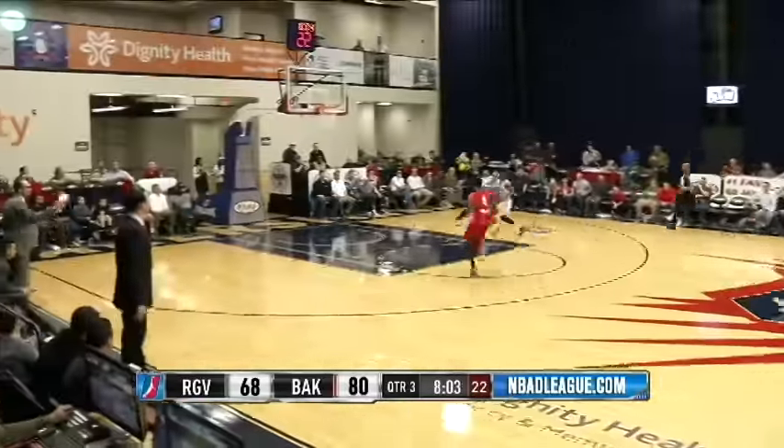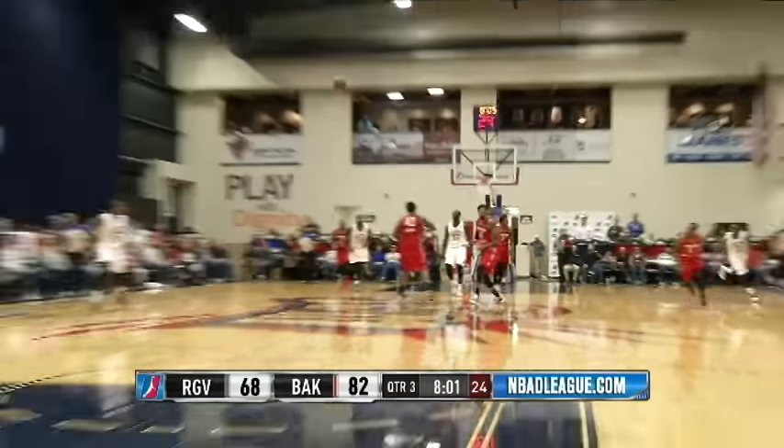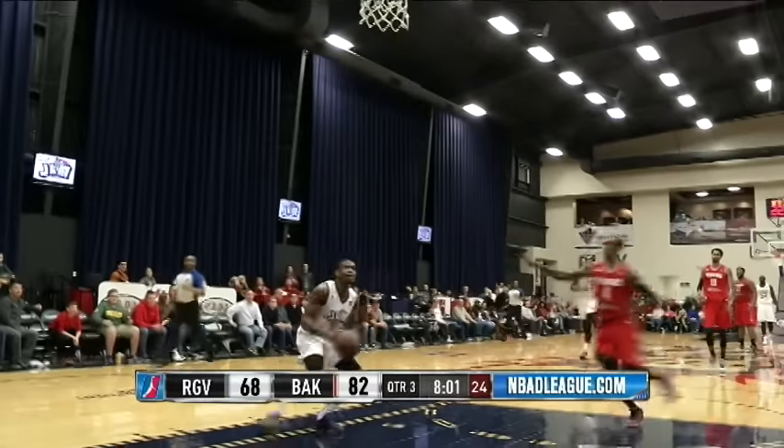Jerron Johnson had it slapped away and he can't believe it. And Xavier Munford with the extension, the lean, and the two-handed big boy jam.